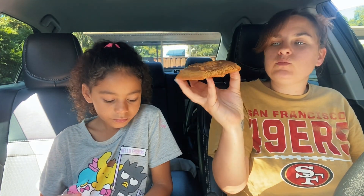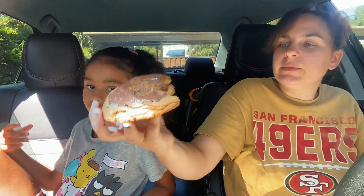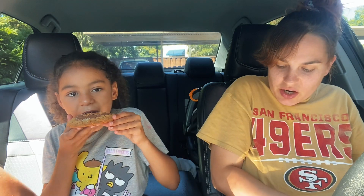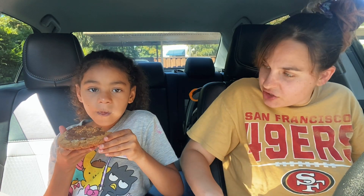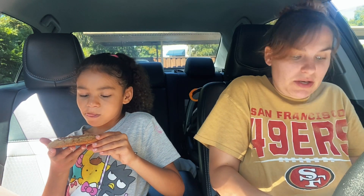It doesn't taste like Butterfinger to me — it just tastes like a peanut butter cookie. Maybe because I didn't get the chunks. In the picture they show big chunks of peanut butter, but on ours they just sprinkled a tiny bit of crumbs.